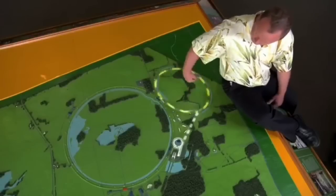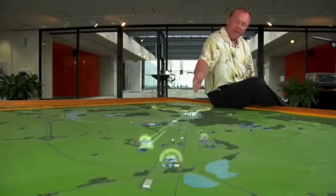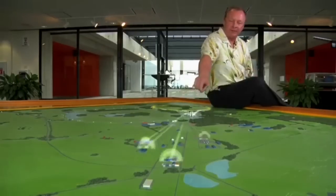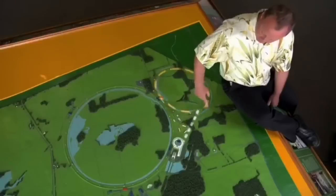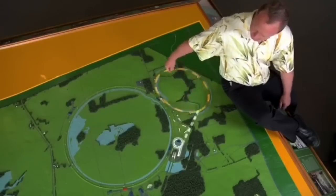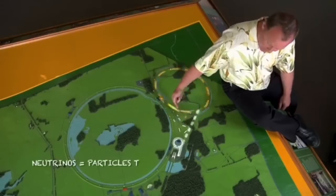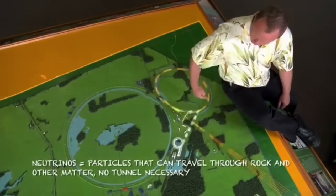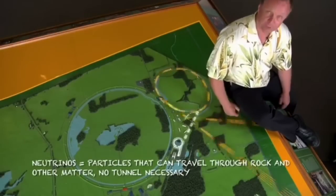The other thing we can do with protons in the main injector is shoot them into different beamlines, smash them into different targets, and get all sorts of different things coming out, with different sets of experiments in all these different buildings along these beamlines. Something we've only started doing in the last decade, and will continue to do, is take protons out of the main injector, shoot them into a target, and make a beam of neutrinos. We have a neutrino beamline that goes all the way to Minnesota, and we're going to have a neutrino beamline that goes all the way to South Dakota for neutrino experiments.